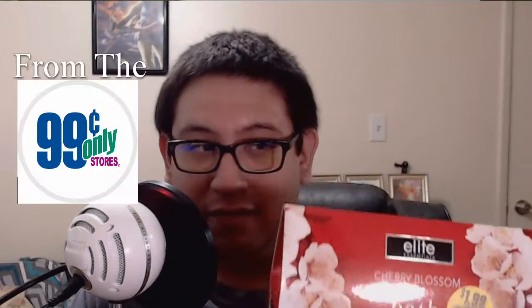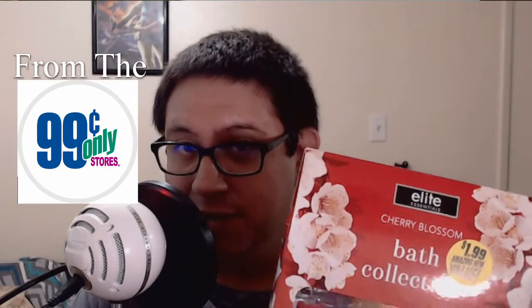Hello there, it's Wednesday, and that means it's time for another review. Today I'm going to be reviewing the Elite Essentials Bath Collection for Cherry Blossom.